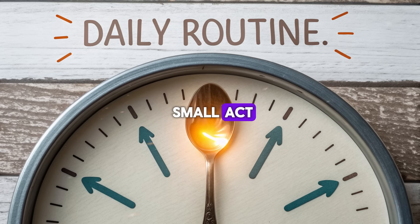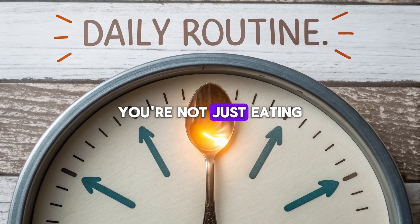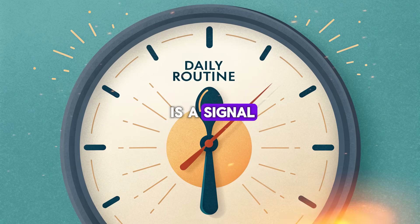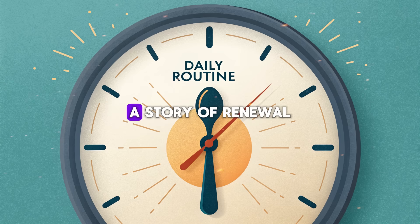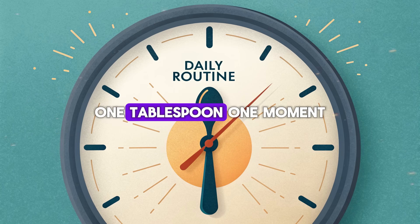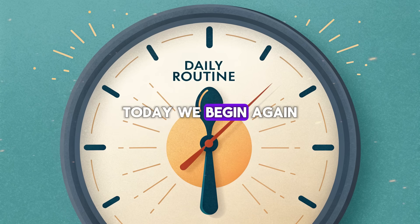So start with that one small act — a single tablespoon. Make it sacred. Make it daily. Because every time you lift that spoon, you're not just eating; you're teaching your body to burn, to balance, and to thrive. Your body is always listening. Every bite, every sip is a signal. And when you choose wisely — when you choose nature's most powerful foods — you begin to write a new story: a story of renewal, resilience, and freedom from the weight you thought you'd carry forever. One tablespoon, one moment, one message to your cells that says: today we burn, today we heal, today we begin again.